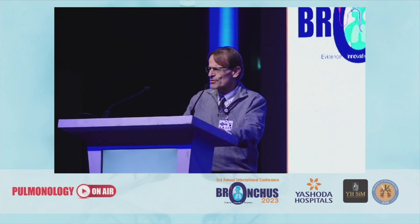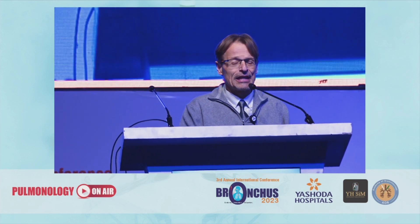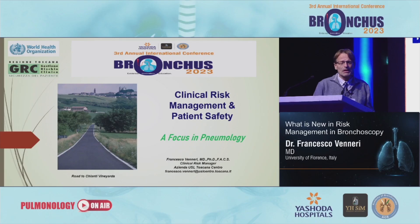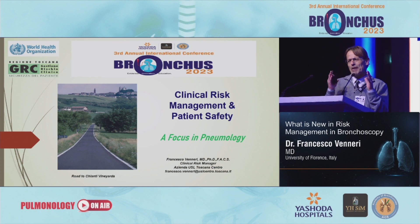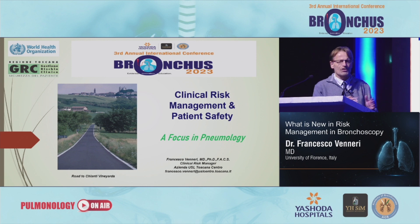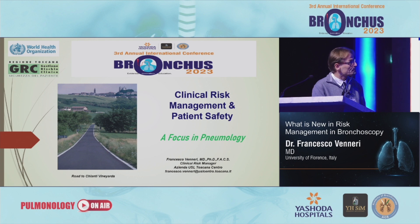Good morning to everyone. I'd like to thank the organization, Ecolab, for the invitation. I'd like to just correct a little bit of the presentation. I'm a clinical risk manager and patient safety official from one of the greatest healthcare trusts in the region of Tuscany in Italy. And my job this morning is to take you a little bit away from the technical aspects and bring you into the aspects of risk management, especially with a focus on pneumology.